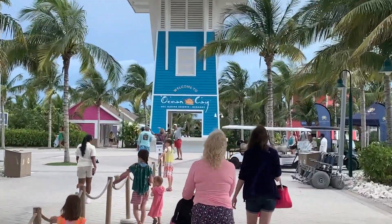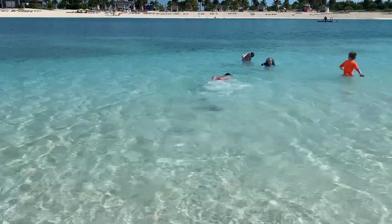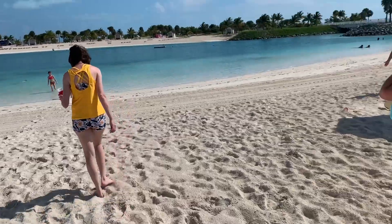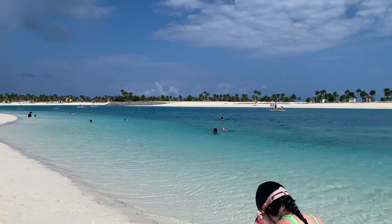Upon arrival, we were greeted by pristine sandy beaches that stretched as far as the eye could see. The crystal clear turquoise waters beckoned us to dive in and explore the underwater wonders. The island's lagoon, nestled in the heart of Ocean Key, proved to be a favorite among the little ones.